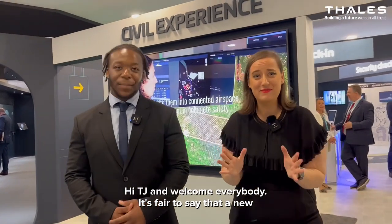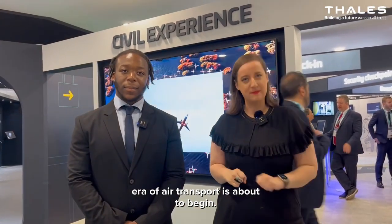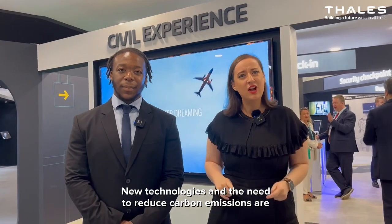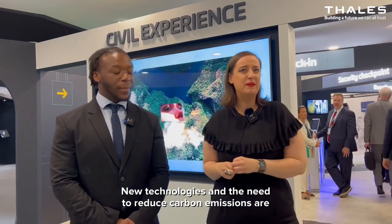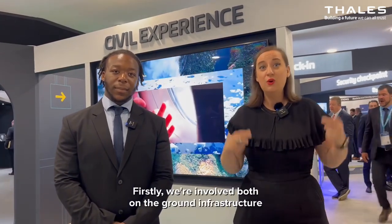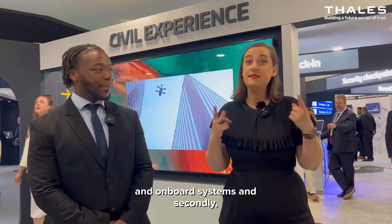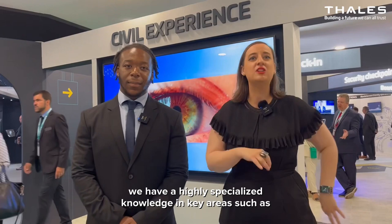Hi TJ and welcome everybody. It's fair to say that a new era of air transport is about to begin. New technologies and the need to reduce carbon emissions are transforming the sector and Thales is right in the middle for two reasons. Firstly we're involved both on the ground infrastructure and onboard systems.